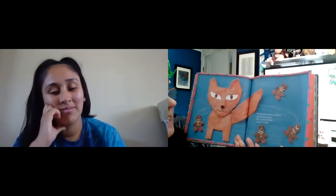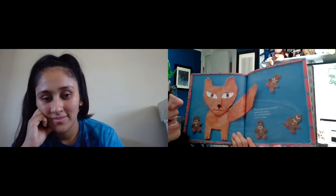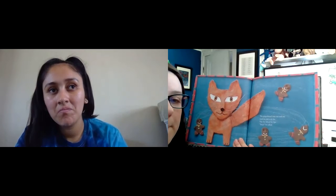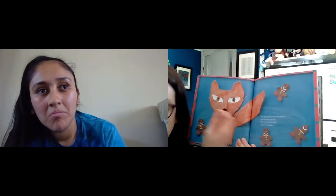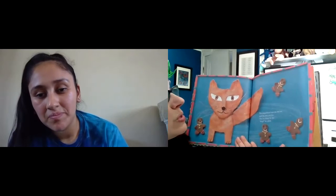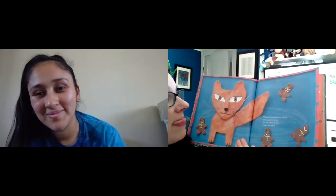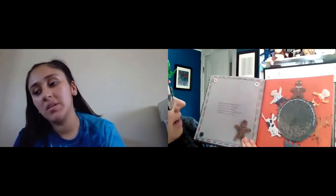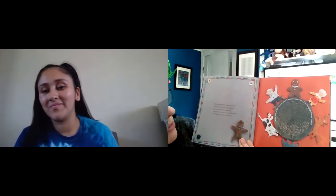The gingerbread man ran and ran until he met a sly — there's that word again, 'sly.' What does that mean? Sneaky, right? Sneaky and sly. Is there a word in Spanish for sly or sneaky? Maybe curioso. So the fox — what's fox in Spanish? Zorro. The fox licked his lips. 'Stop,' he called. But the gingerbread man ran faster. 'I ran away from the old woman, the old man, the cow, and the horse, and I'll run away from you too. Run, run as fast as you can. You can't catch me. I'm the gingerbread man!'